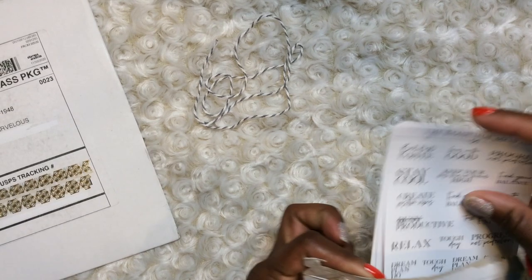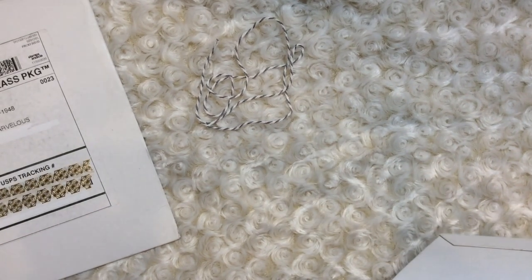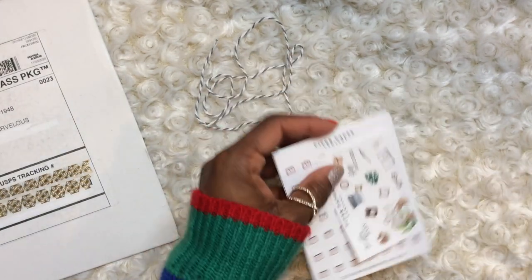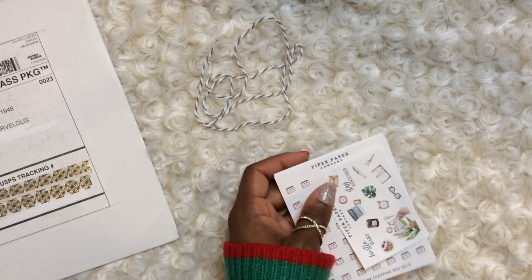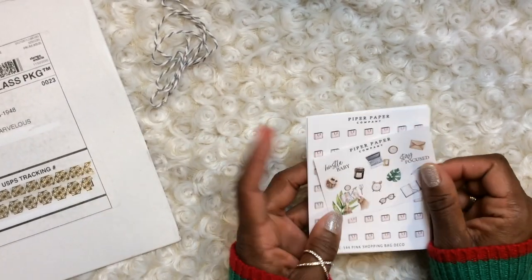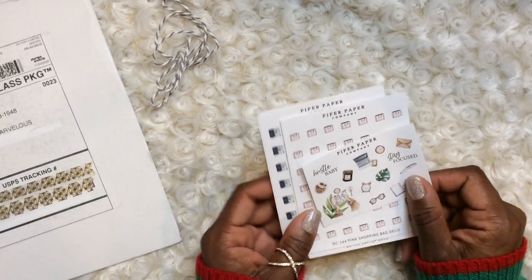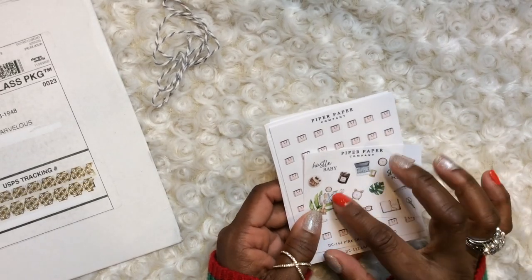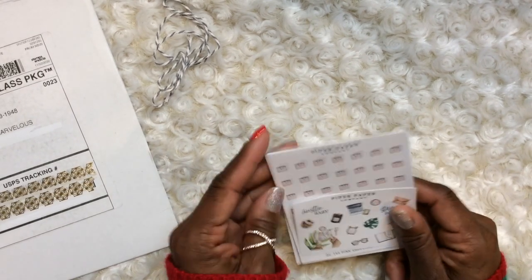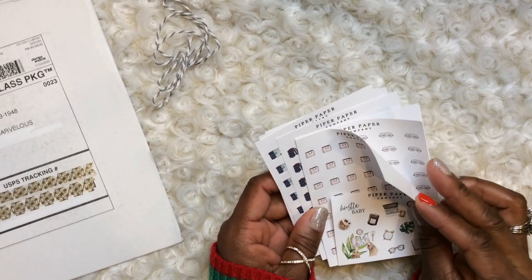Next up is Piper Paper Co. — this is a new-to-me shop. I saw this shop on someone else's channel — I think her name was Alicia Craft, I'm not sure — I watch a lot of the long haul videos. I saw these stickers and they're like a dollar forty a sheet because she was running a Cyber Monday promotion, and then afterwards even a dollar a sheet.